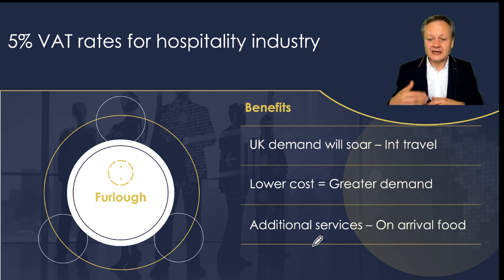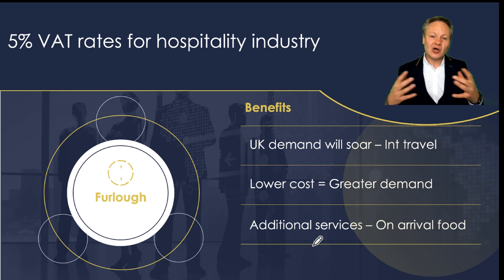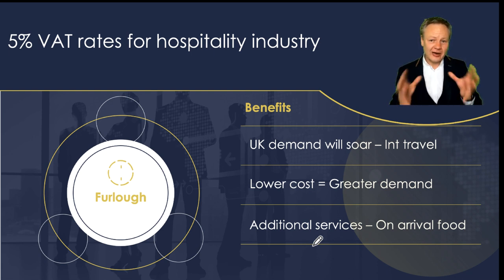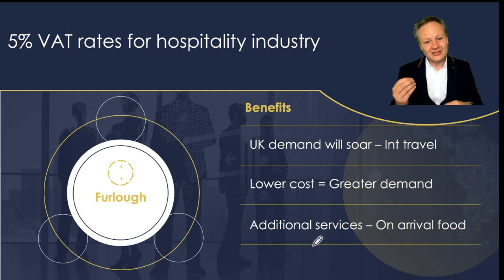The other benefits I identified relate to the hospitality industry itself. There's going to be greater demand in the UK, for a couple of reasons. First of all, people may not want to travel on an aeroplane surrounded by other people, given poor ventilation and the risk of coronavirus spreading. The WHO recently announced that air particles carrying coronavirus can stay in the air for a long period of time, so people may avoid air travel — especially long-distance flights.